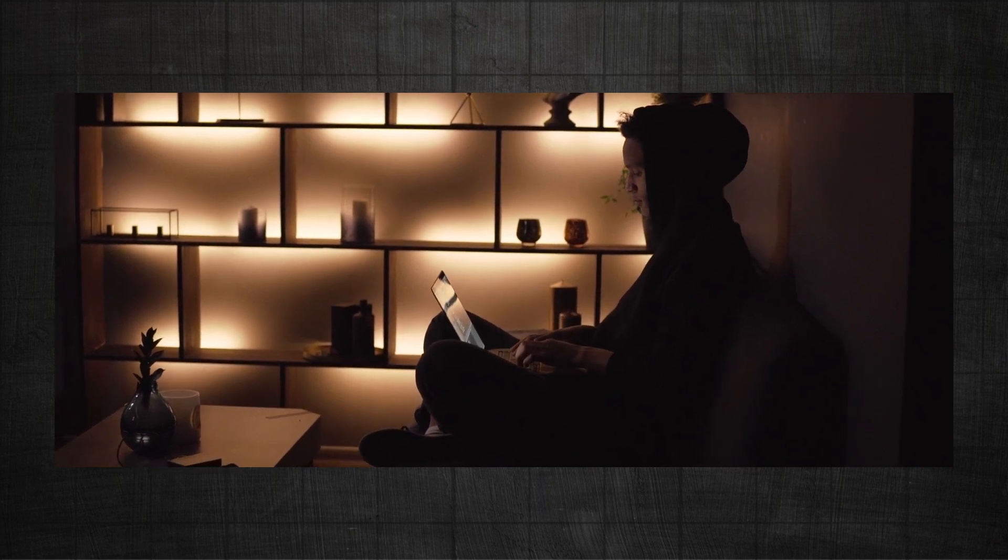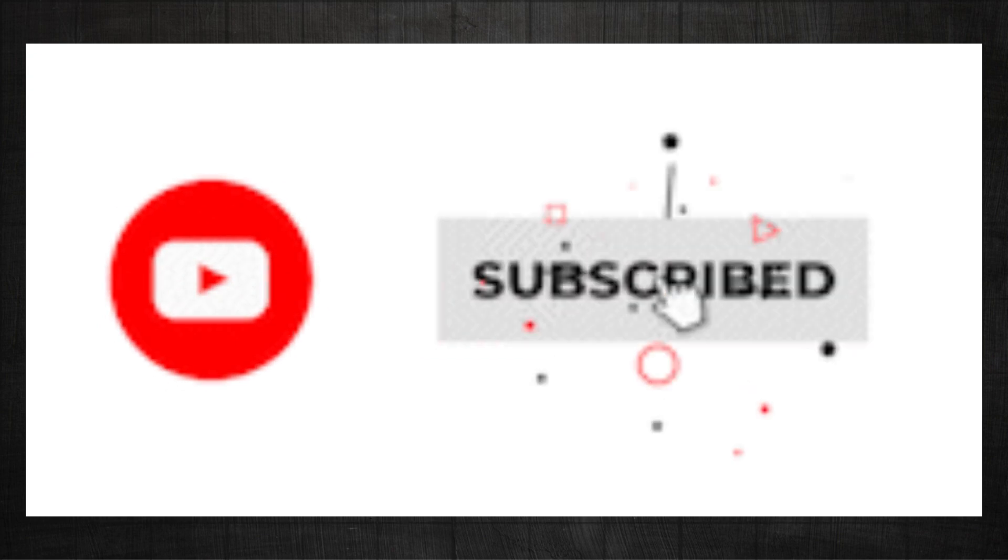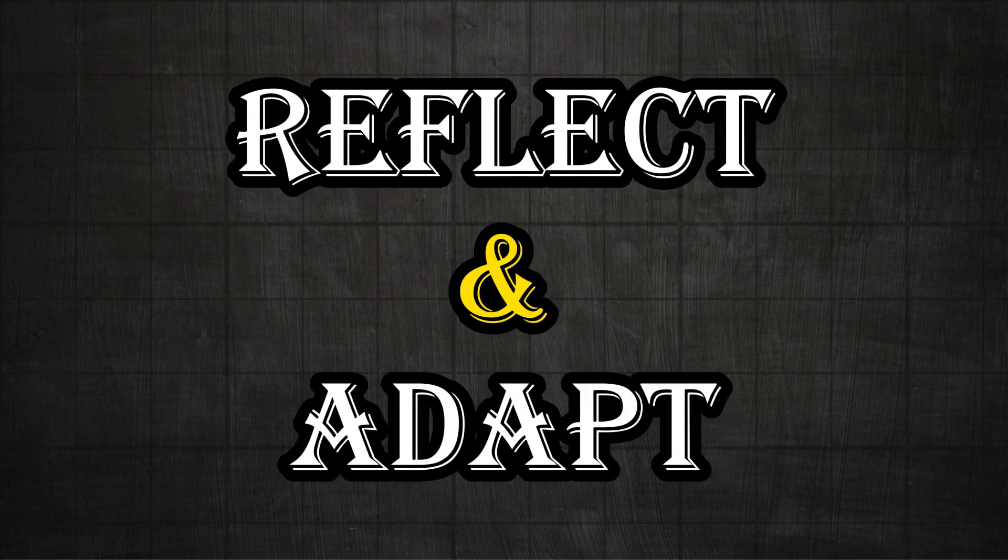Before I tell you the most important thing, make sure you hit the subscribe button. Six: reflect and adapt.